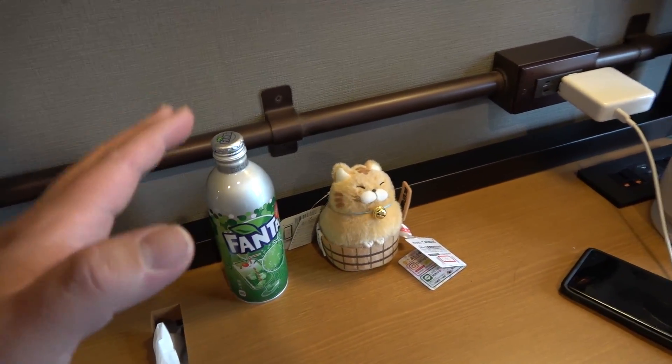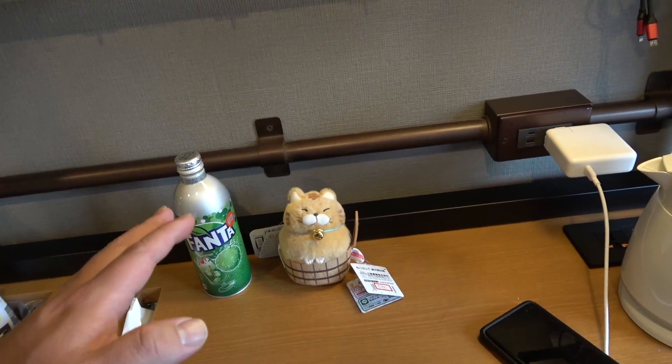I know what you're thinking. You're probably wondering, Espa, what the hell is going on over here? Let me explain.